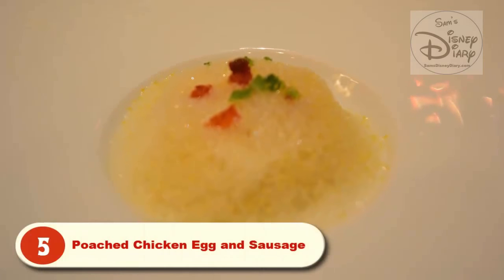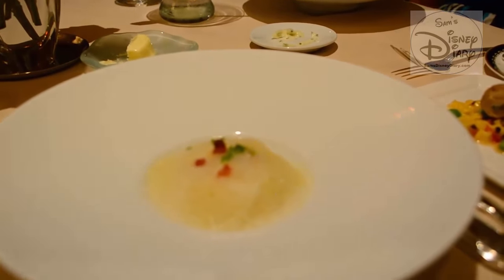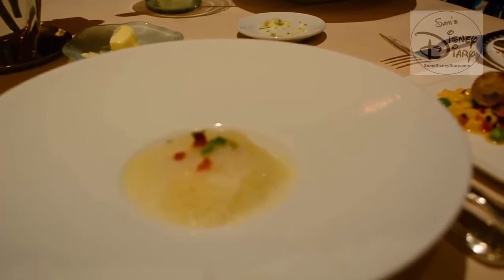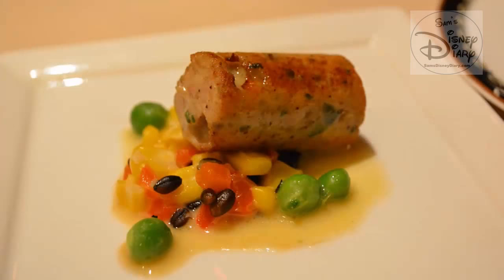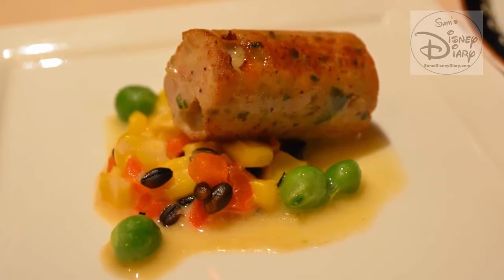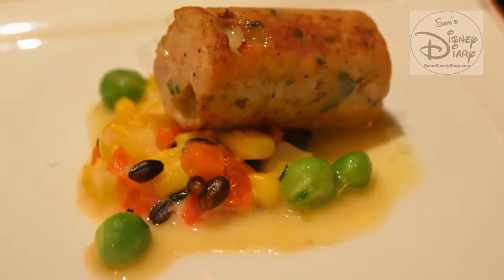This is our chicken egg with a creamy corn polenta and corn foam, with a little bacon over the top — meant to remind you of breakfast in the morning. Chicken sausage served over a beautiful English pea, corn, and pepper relish. Please enjoy.